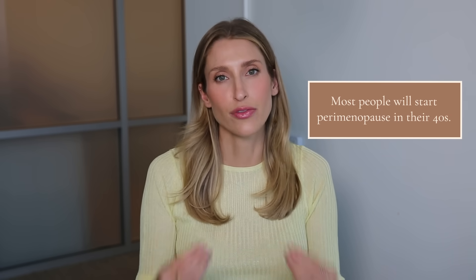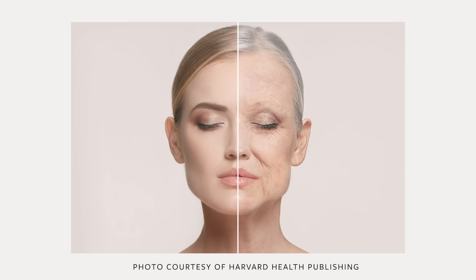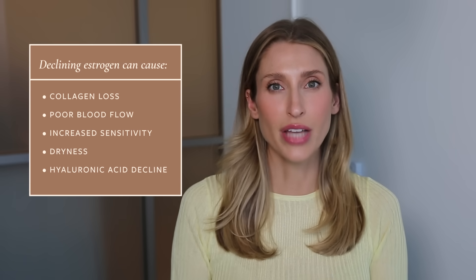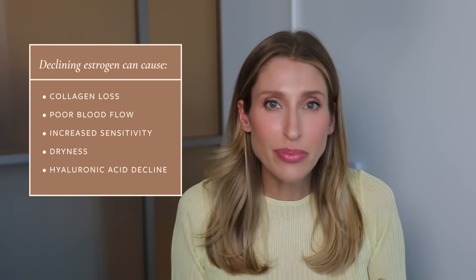Everyone's timeline for going through menopause and perimenopause will be slightly different, but most people will start perimenopause in their 40s, and some will start it in their late 30s as well. As women trend towards losing their estrogen in a perimenopausal state, this has some significant impacts on the skin. We lose collagen, we have poorer blood flow, more sensitivity, and more dryness.